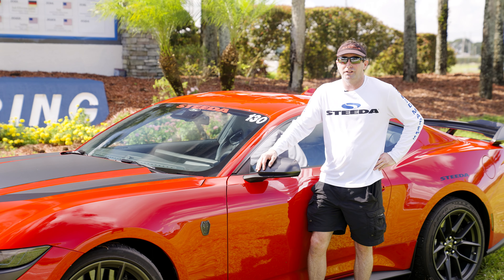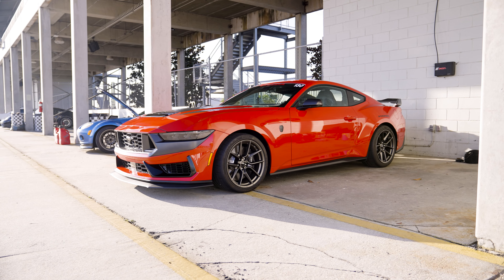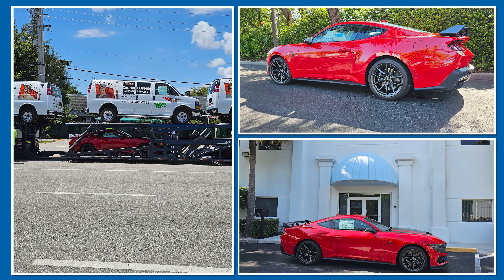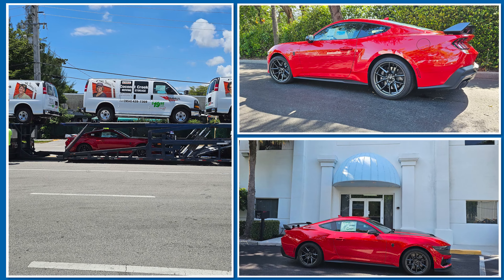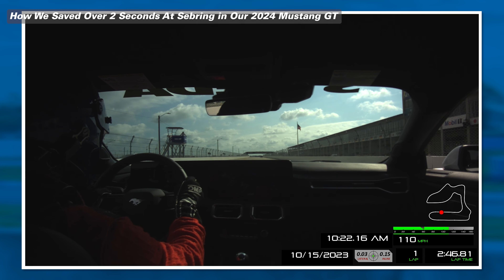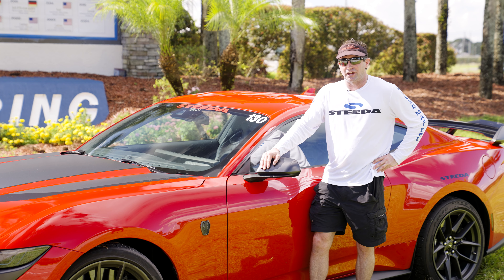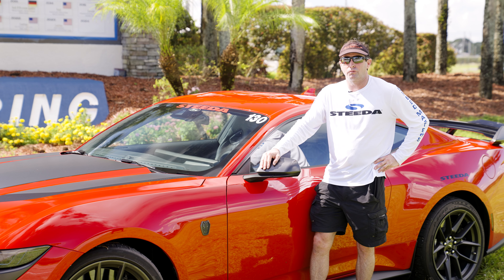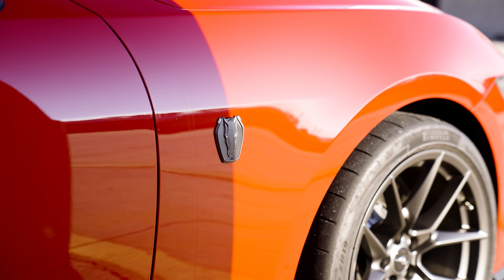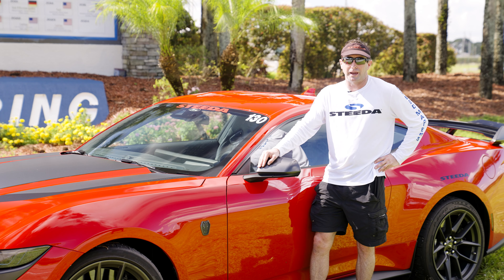Glenn Vitale with Steeda here at Sebring this afternoon. We just ran our brand new Dark Horse through two sessions. We just got this car Thursday and wanted to see what it would baseline at Sebring. In the first session we got it down to a 2:28, which is basically two seconds faster than what we turned with a bone stock Performance Pack GT earlier in the year. In the second session we actually got down to a 2:27 — dropped another second off the lap time — bringing this car right off the showroom floor three seconds faster than a Performance Pack GT right off the showroom floor.